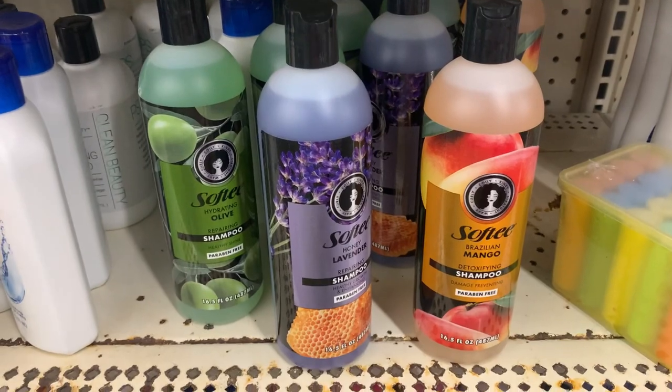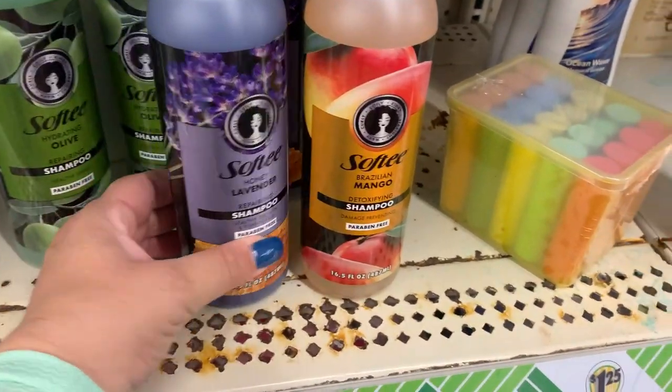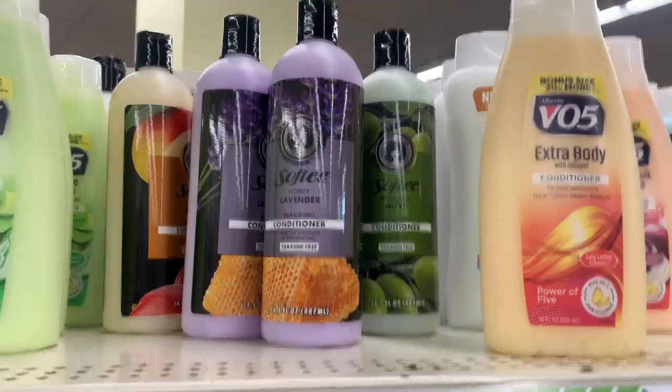They have some of these Softy brand shampoos and conditioners — olive, honey lavender, and mango. And then up here they have the same ones in the conditioners.